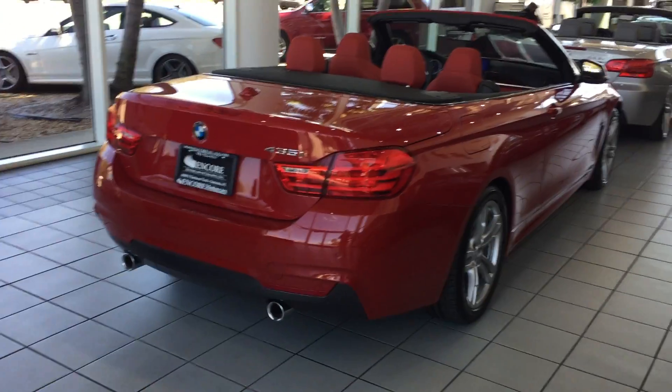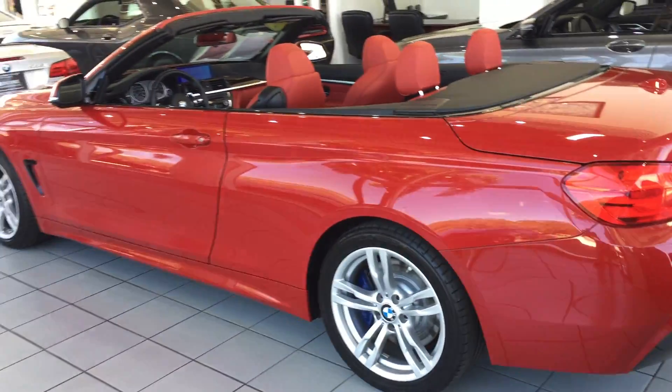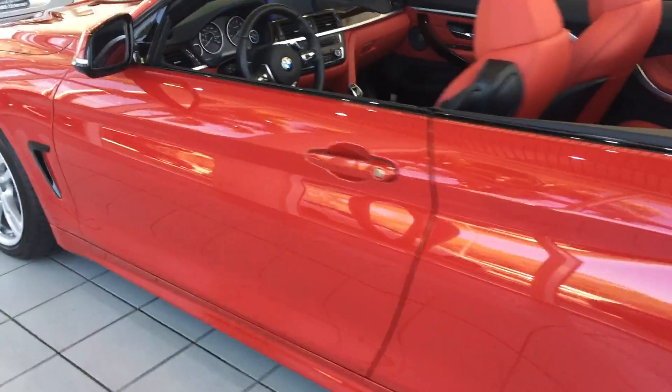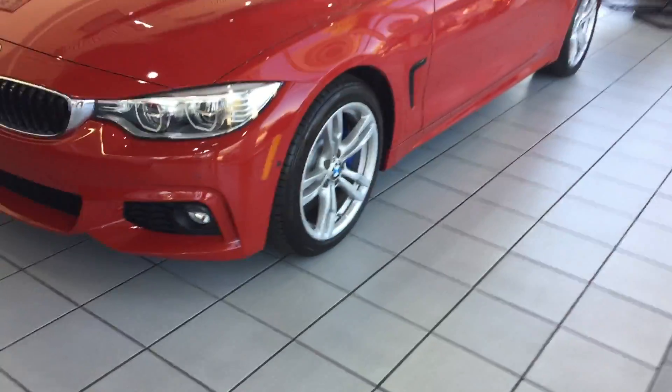Hey, this is Dan from Encore Motor Cars. I'm going to take a walk around this 2014 BMW 435 convertible — the retractable hardtop convertible. It has 33,000 miles on it, and it looks like it's got 13,000 miles on it. It's in beautiful condition, a rare color combination: red on red. If you like red, you'll love this car.